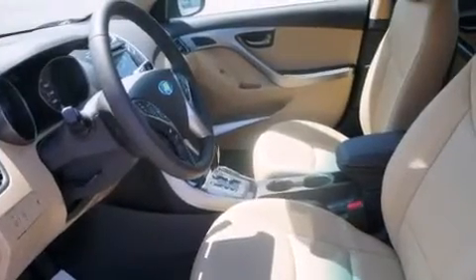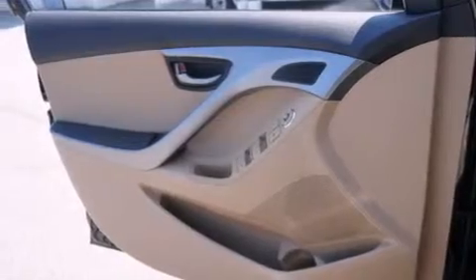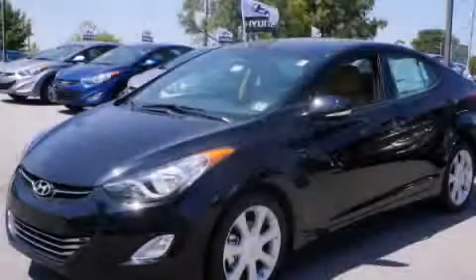With an EPA estimated rating of 38 miles per gallon on the highway, this vehicle helps leave money in your pocket where you want it. Please call today to reserve this vehicle for a test drive.